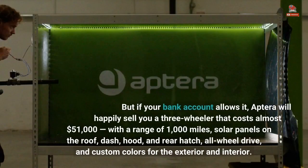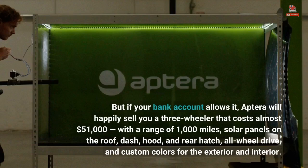But if your bank account allows it, Aptera will happily sell you a three-wheeler that costs almost $51,000, with a range of 1,000 miles, solar panels on the roof, dash, hood, and rear hatch, all-wheel drive, and custom colors for the exterior and interior.